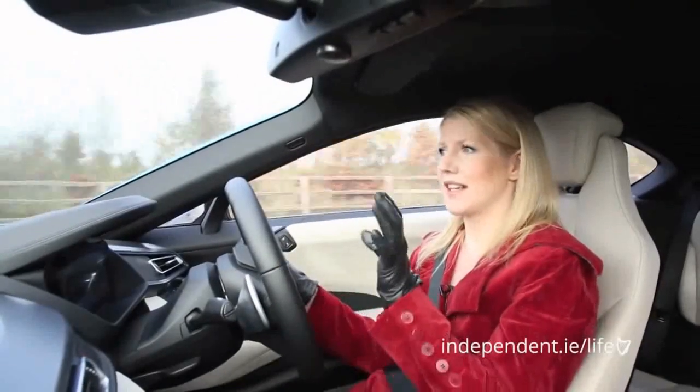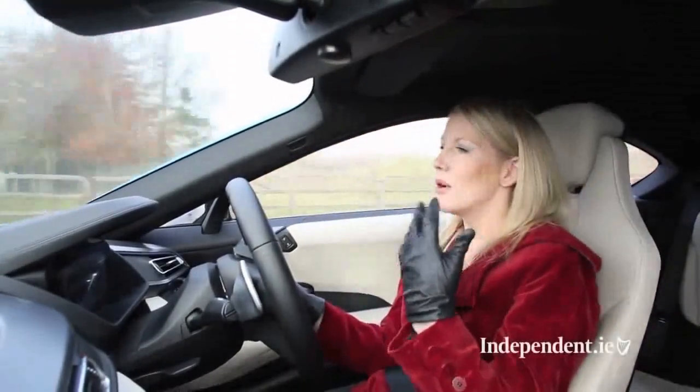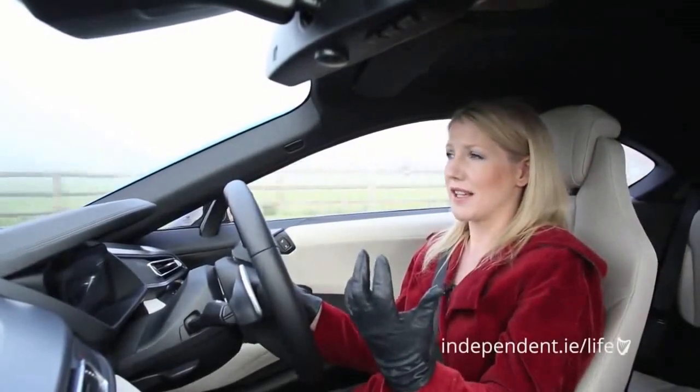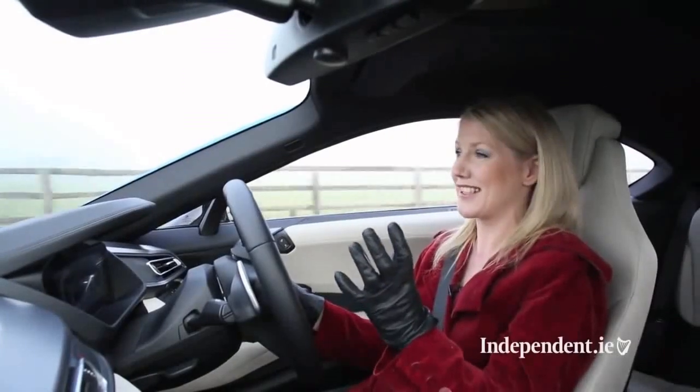It feels incredibly light and the steering is really light. The second thing is the noise. Most of the noise that is actually generated is artificially generated — it's almost like a supercar soundtrack, but it sounds just what you hoped a car that looks this good would actually sound like.